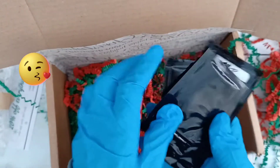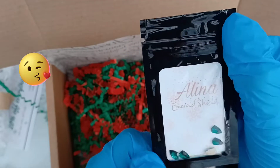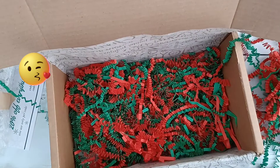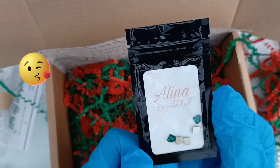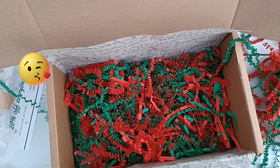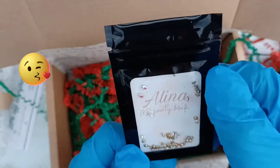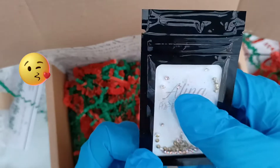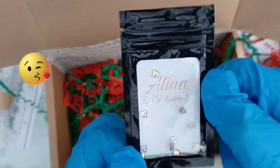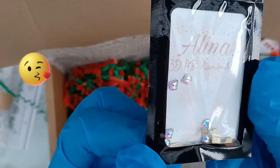Then we've got little packets of crystals. So we've got emerald shields — really pretty — and we've got emerald fan. She just knows emerald is my favourite colour. We've got AB pointy backs, which I don't use too much, so I may keep those for a giveaway. And 3D AB crystals — they are flat backed but they're 3D — they're really nice.